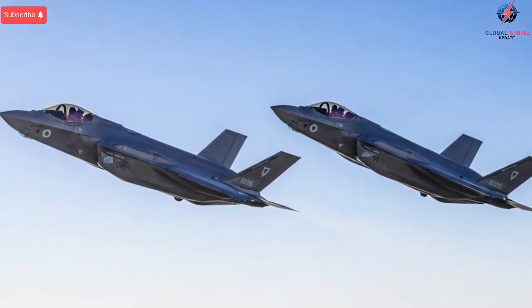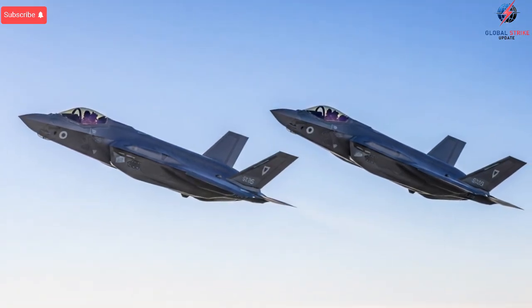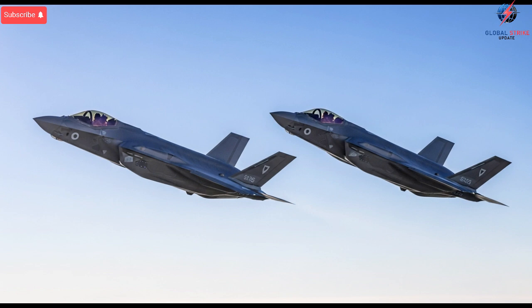While the aircraft's power is impressive, its defensive strength is equally important. The F-35I is built to survive the kind of high-risk missions that are common in the Middle East. Its safety features include full-spectrum sensor detection, threat prediction algorithms, and automatic response systems.